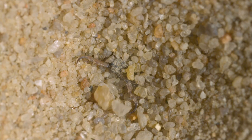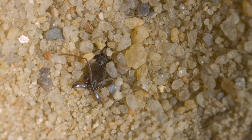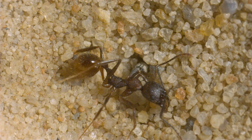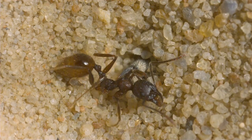However, once the trap-jaw is caught, its mandible snaps become ineffective and the trap-jaw ant becomes just another meal for the antlion — one of several ants this voracious predator will catch and feed on during a normal day of its larval life.